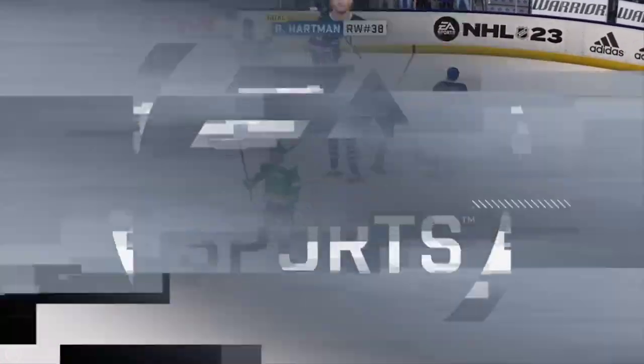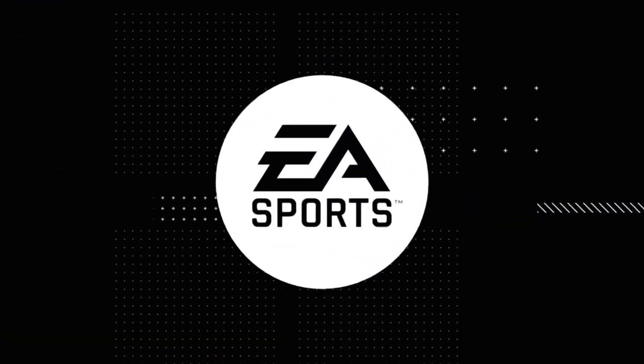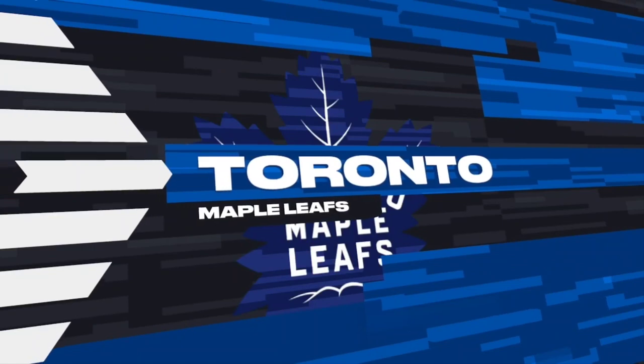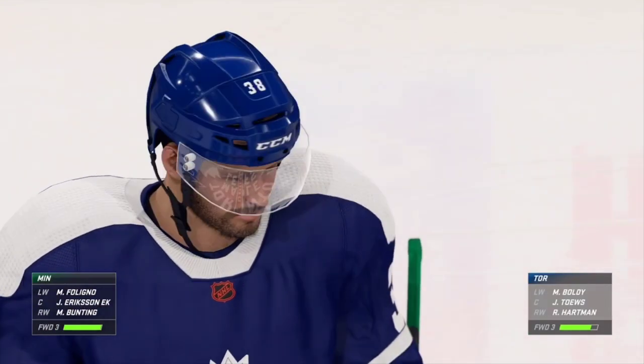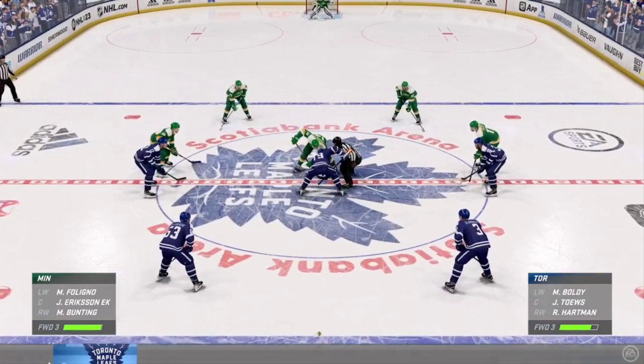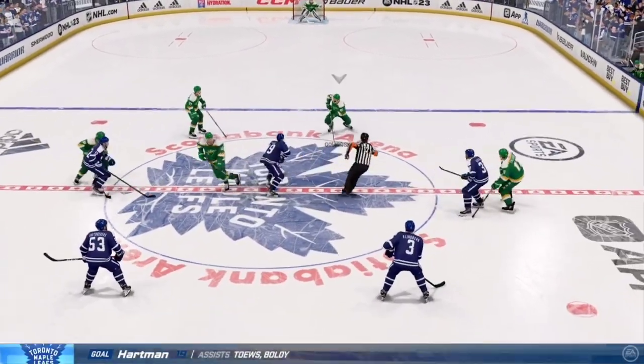It scores! What a goal! The Leafs tally the game's first goal. When you get yourself into the middle part of the period this is where the game starts to take shape — and now they've got the lead.